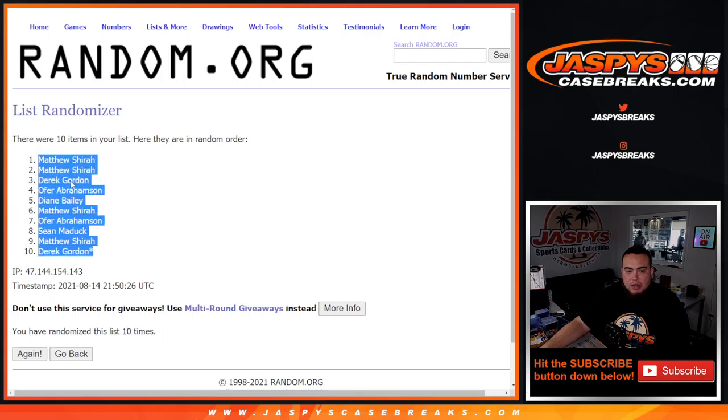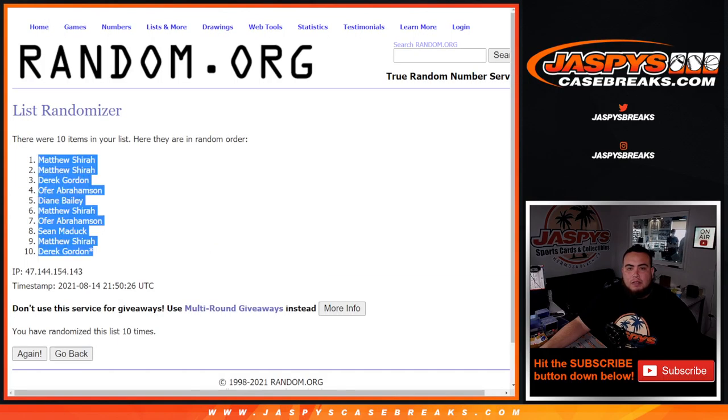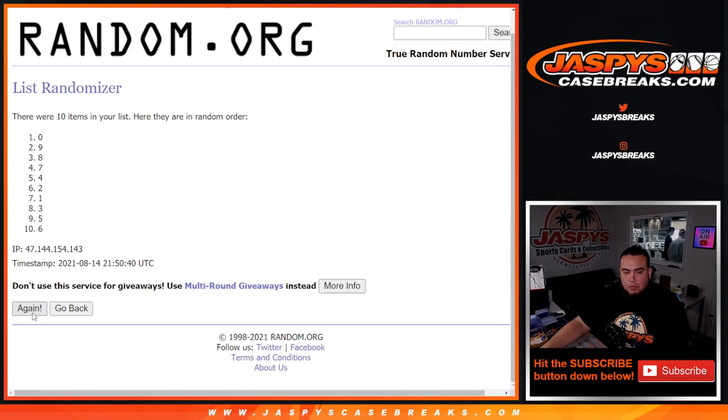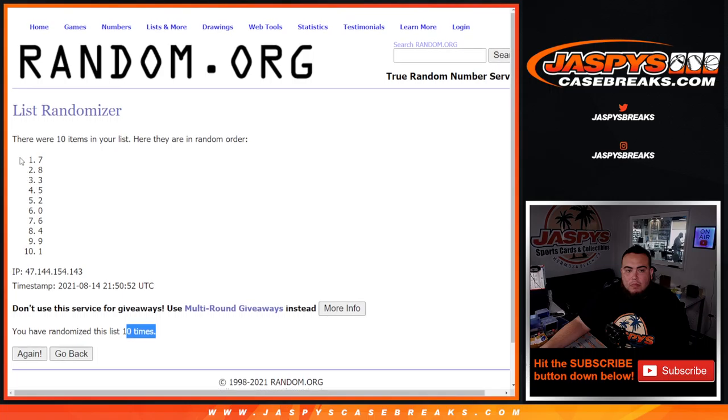Matthew down to Derek. Six and four, ten — one, two, three, four, five, six, seven, eight, nine, ten. Seven down to one.